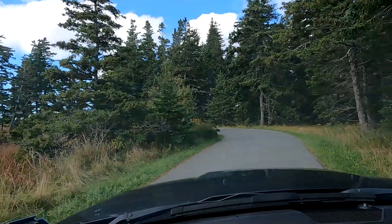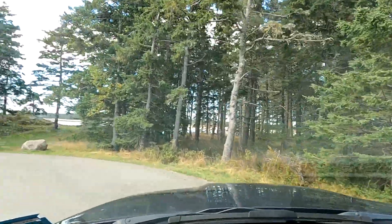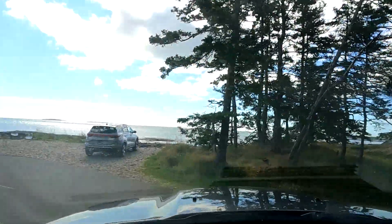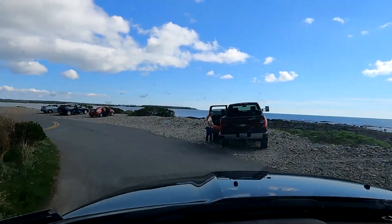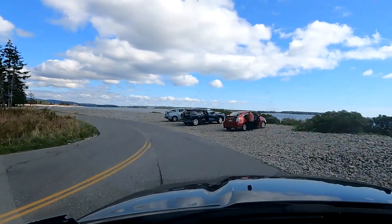This is a Thursday, so midweek. This time of year we get our biggest crowds on the weekend when people come up from Massachusetts and other places to the south for a weekend visit to the park.